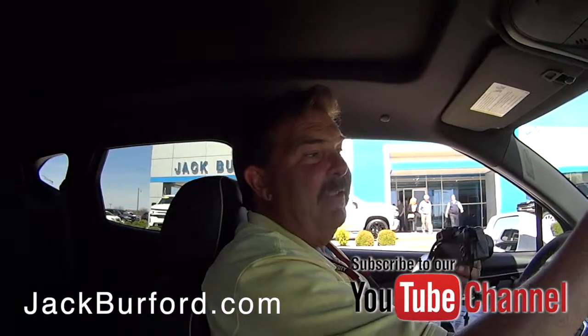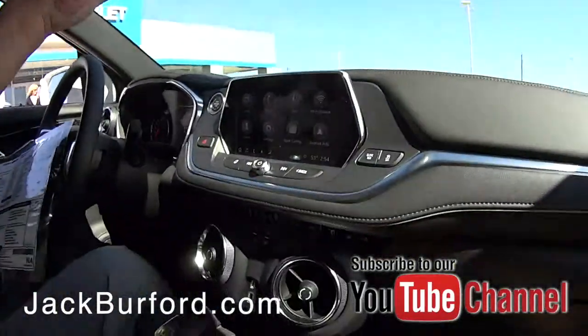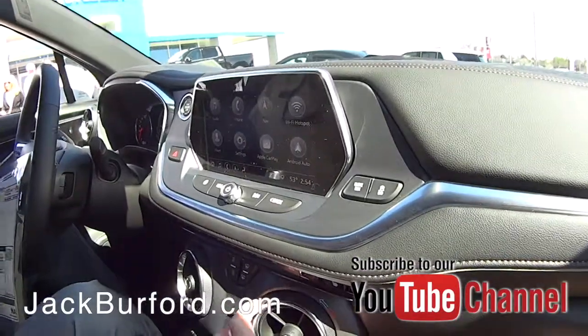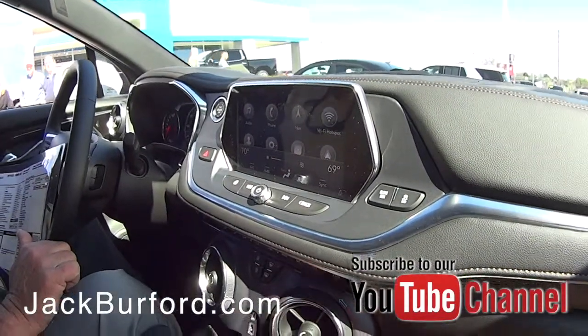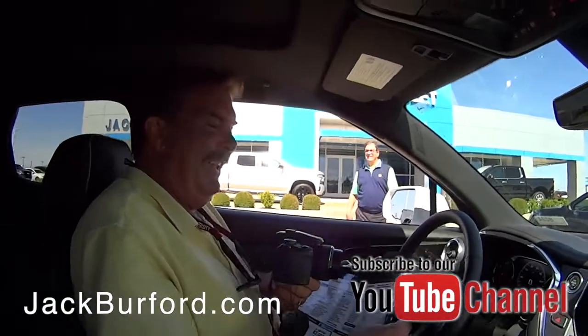It's got the wide-angle rear-view mirror, which is really nice especially when you're out on the interstate where there are three lanes — it gives you a much wider view. And the controls are right there, very convenient.